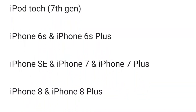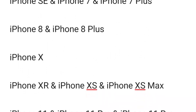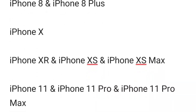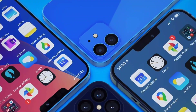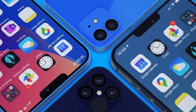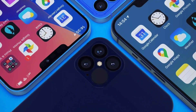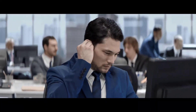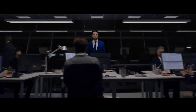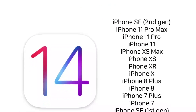This list includes iPod Touch 7th generation, iPhone 6s and iPhone 6s Plus, iPhone SE 1st generation, iPhone 7, iPhone 7 Plus, iPhone 8, iPhone 8 Plus, iPhone X, iPhone XR, iPhone XS, iPhone XS Max, iPhone 11, iPhone 11 Pro, iPhone 11 Pro Max, and iPhone SE 2nd generation. Apple Hub, a trusted source for Apple leaks, also confirms the same.